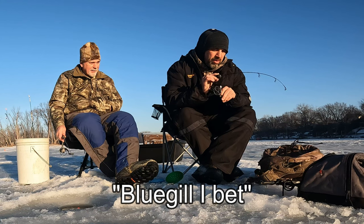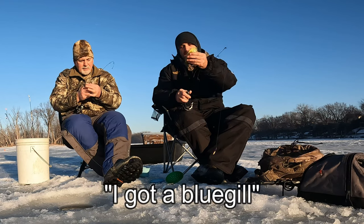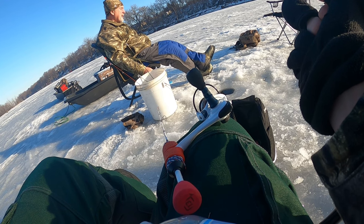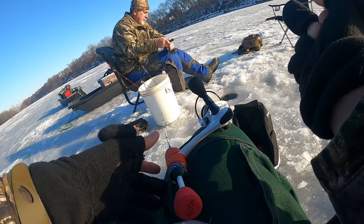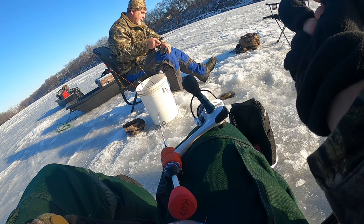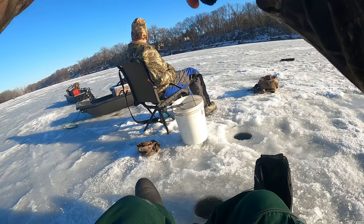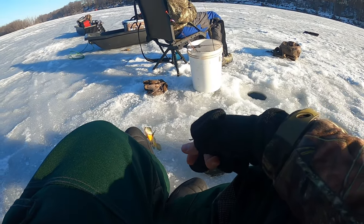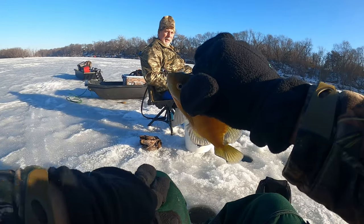I'm gonna get him. Bluegill, isn't that? Yeah. Got a bluegill. Amazing. Keep him. Feels like a better one. A little better one. That's cute. Not bad. Throw him over there, that's a decent one. Not a monster, but you can keep him. That's about as big as all we're catching.